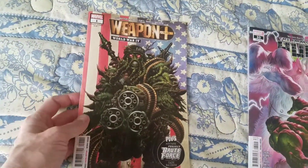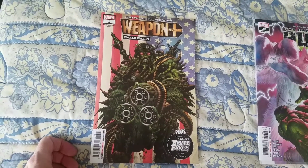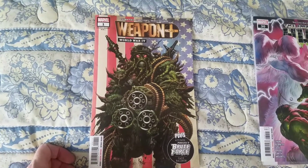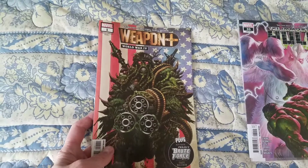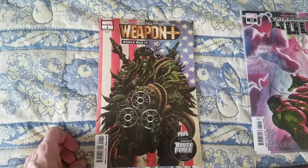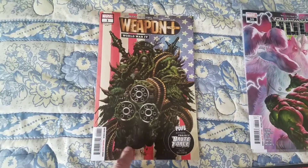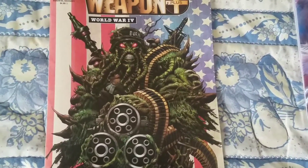This cover has really captured my eye. It looks like Man-Thing with some Gatling guns and a lot of bullets. This character is called Manslaughter. This is his first appearance in Weapon Plus No. 1, World War 4. Excellent. It's a beautiful Cal Hudson and Dan Brown cover.